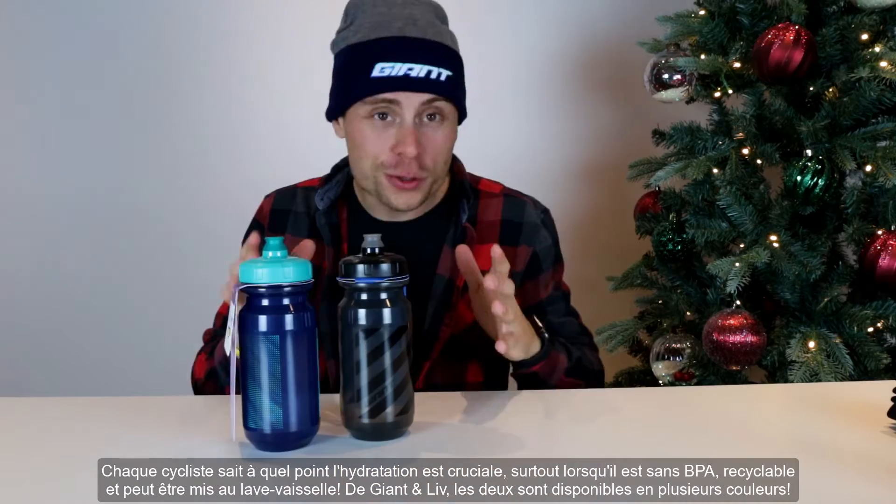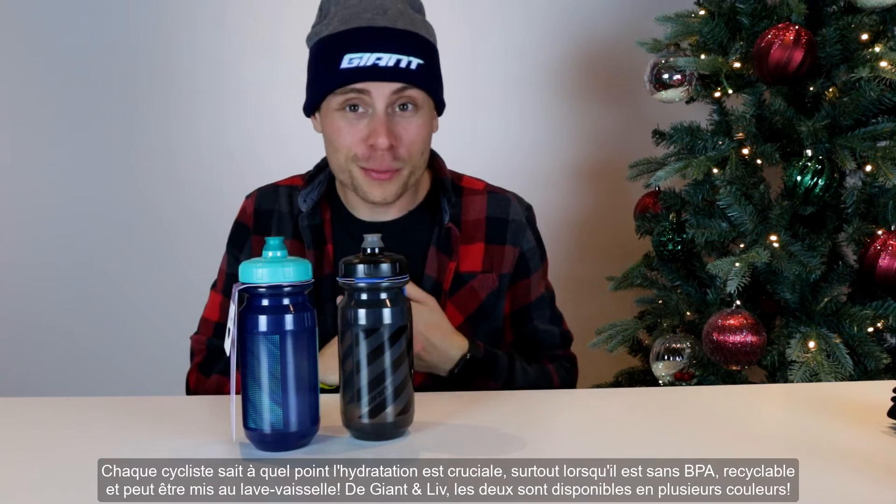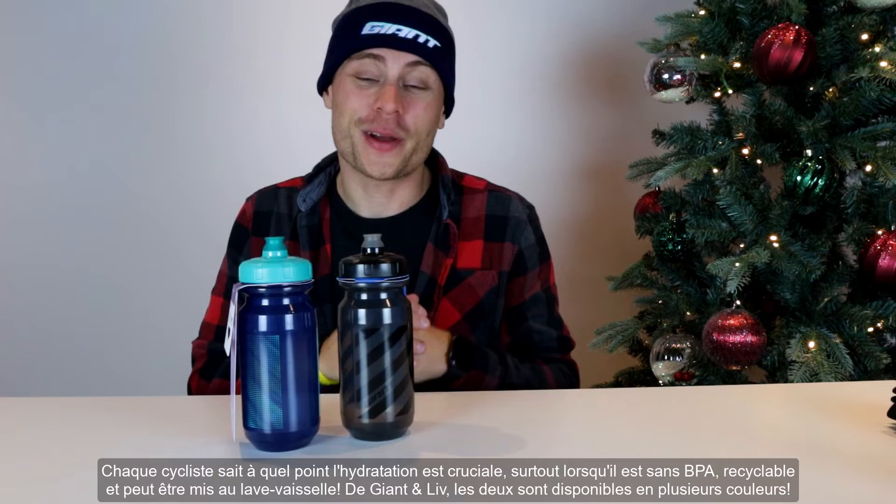Every cyclist knows how crucial hydration is, especially when they're BPA-free, recyclable, and dishwasher safe. From Giant and Liv, both come in multiple colourways, so take your pick.